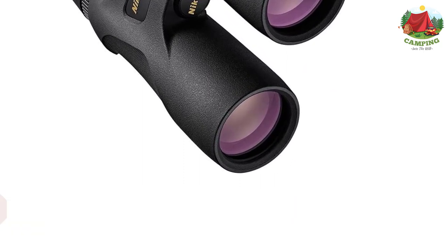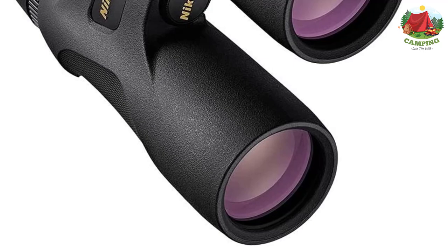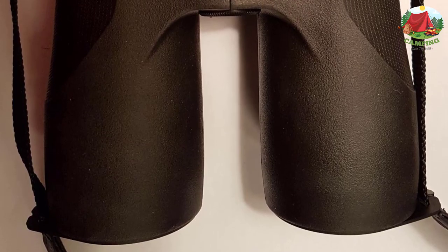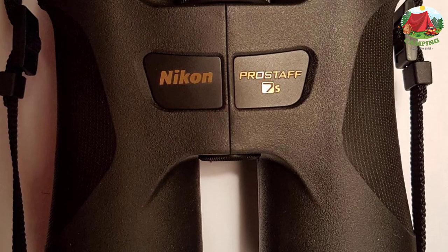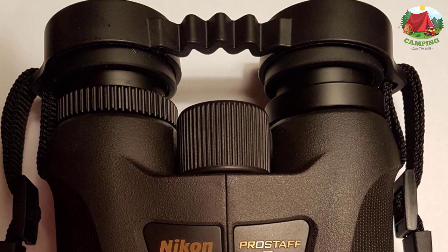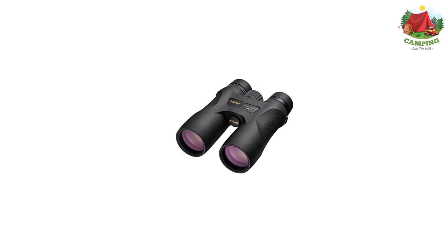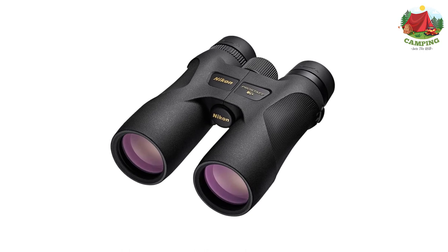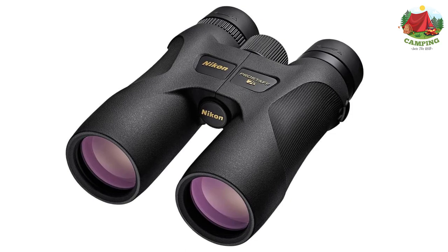Number 6: Nikon Pro Staff 7s 16003 binocular roof prism review. Nikon, a well-established and famous company, is known best for its outstanding optics. The reasons to choose this binocular: it provides crystal clear and sharp images without any doubt in this price range. The robust and rubberized design makes it rugged, waterproof, and fog-proof, enhancing flexibility of use in any situation — especially for hunters, birders, and even African safari expeditions.